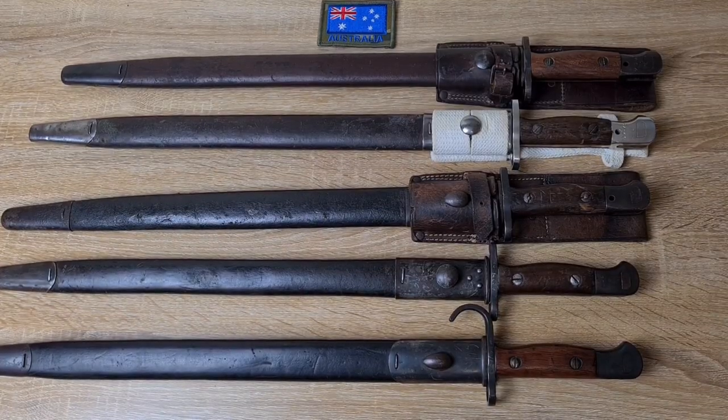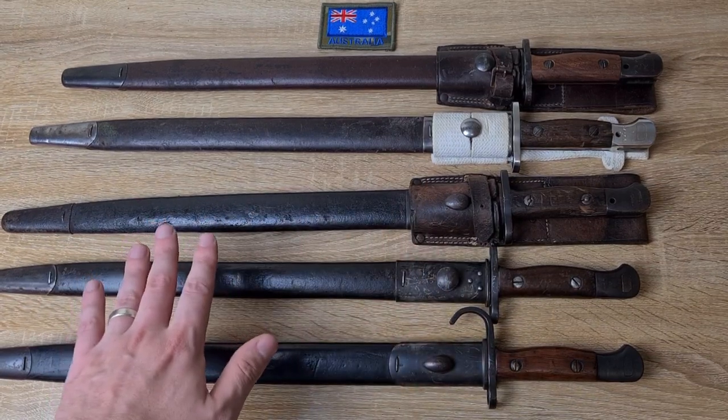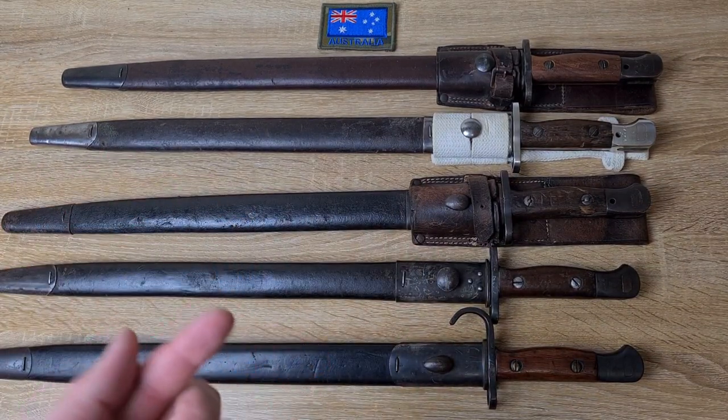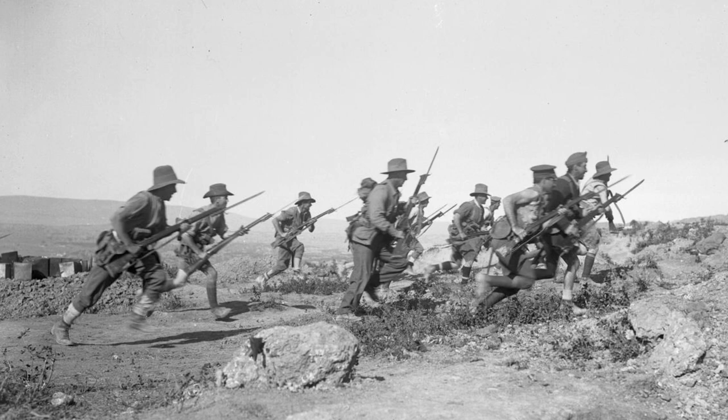Hi guys, welcome to another episode of Pointy Not Sharp. Today we're taking another look at Pattern 1907 bayonets, and more specifically the Australian issue and manufacture of these bayonets throughout the First World War and the interwar period leading up to the Second World War.